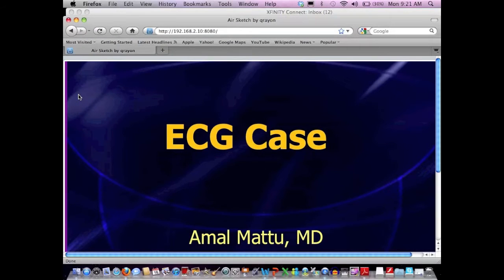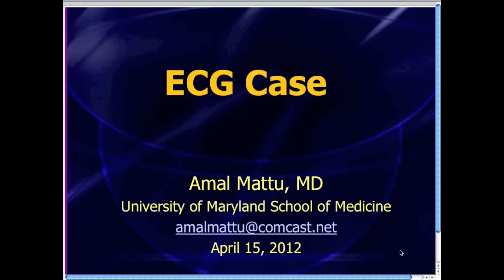MRAP TV. I'm Amo Matu. Are those P-Waves? Welcome everyone. It's time for the EKG case for the week of April 15th, 2012.